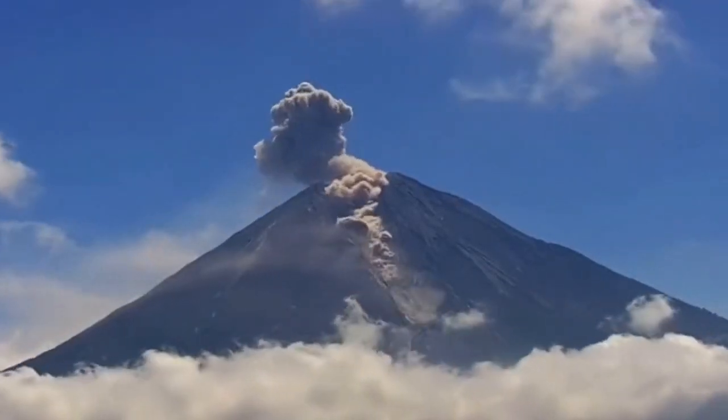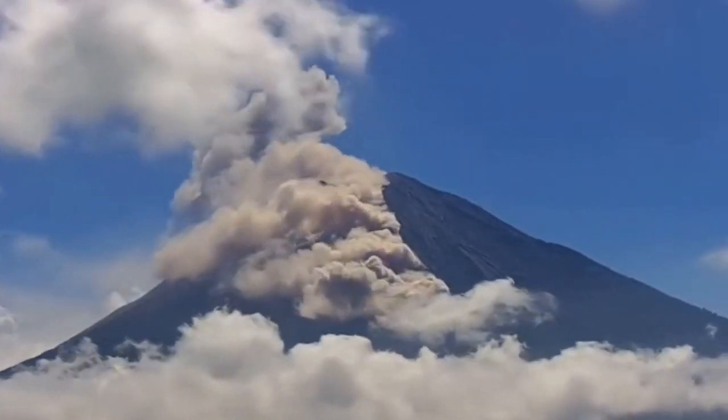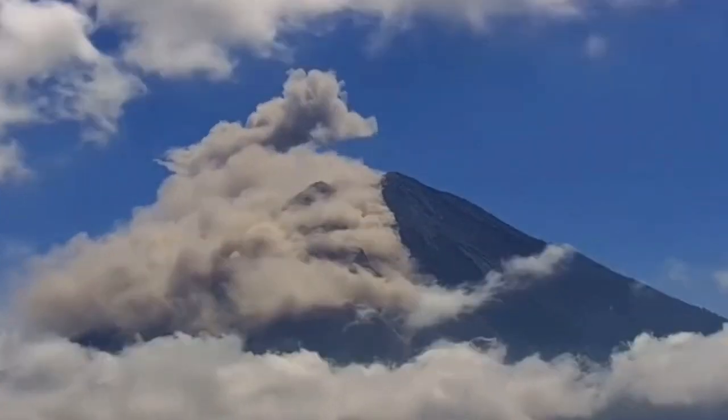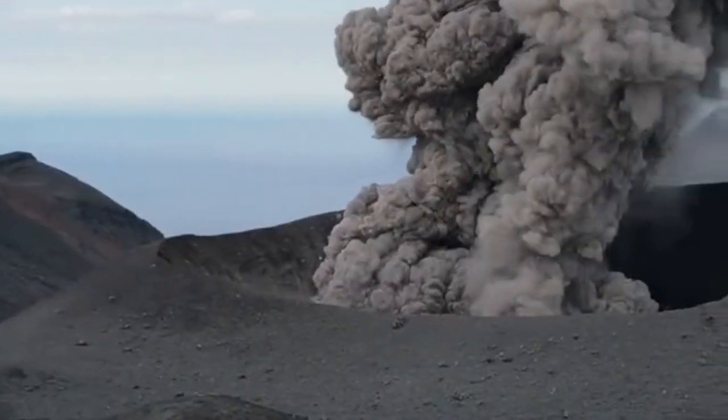Semeru volcano in Indonesia, as usual, is active. The volcanic dome that exists there — similar to what we showed with Merapi — also exists on top of this volcano, and we are seeing pyroclastic flows.